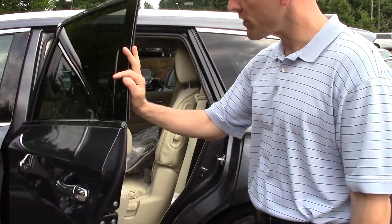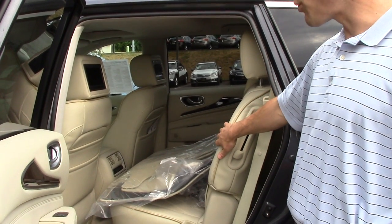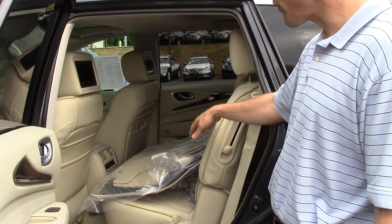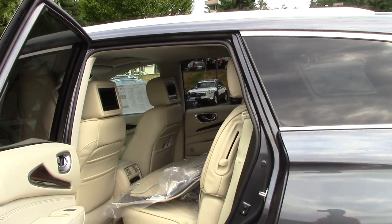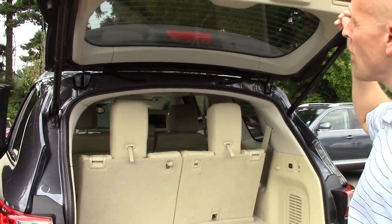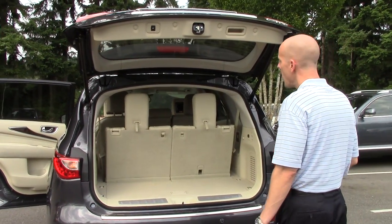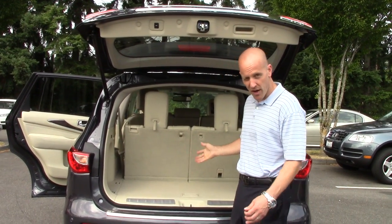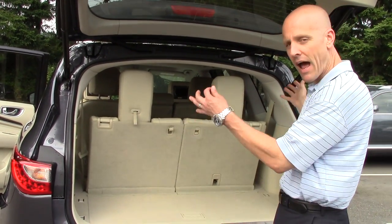Taking a look in the back — this is where the distance between the JX and the QX60 and all of its competitors really starts to separate: the space. There's just so much more room in the second and third rows in the QX60 than there is in anything else in this category that it's hard to compare them to anything else. Full-size adults not only are welcome in the third row seat, they're actually very comfortable there. Most third row seat crossovers have the third row coming all the way back to the bumper almost — they just don't have this kind of room in the back.